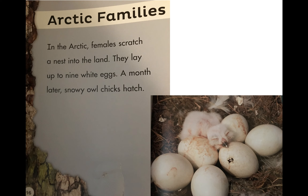Arctic families — in the arctic, females scratch a nest into the land. They lay up to nine white eggs; a month later, snowy owl chicks hatch. Remember, chicks are their babies. Similar to the great horned owls, they only have their babies in the eggs for one month. A difference is they are able to lay nine eggs, which is quite a bit more than the great horned owls.